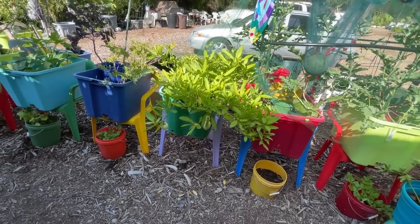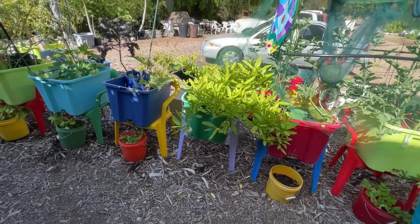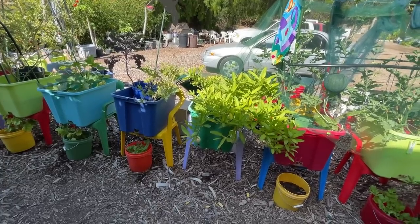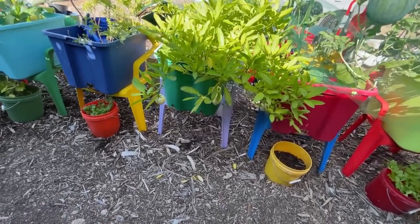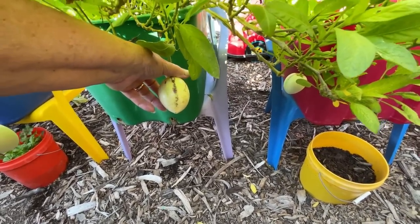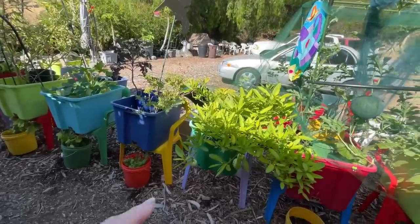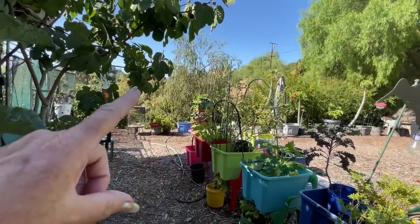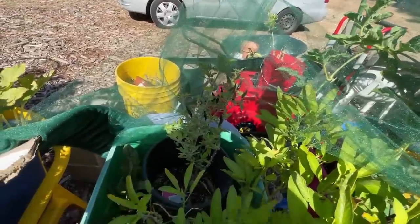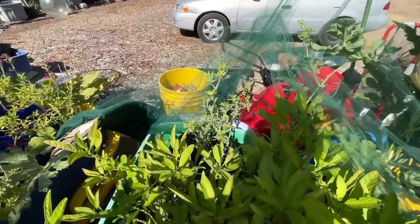The pepino fruit - you can eat it either way. You can pick them and use in a stir fry when unripe - basically it won't be sweet. If you wait till the fruit starts to turn yellow it's sweet like a melon. What I do is I chop it up and put it with some red strawberries - it's a really good fruit salad.